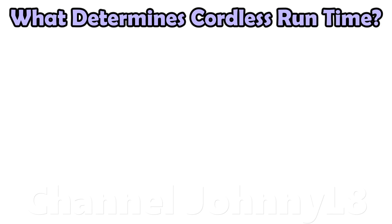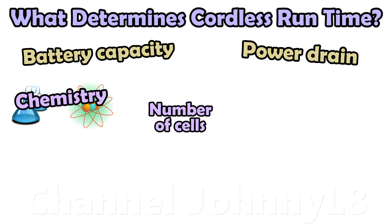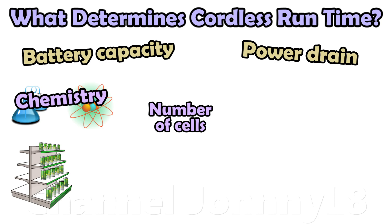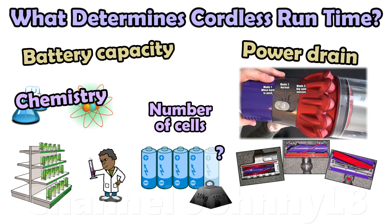Cordless vacuum run time is dependent on two factors: battery capacity and power drain. Battery capacity is also determined by two main factors — the choice of chemistry and the number of battery cells in the pack. Chemistries vary, and many manufacturers simply buy battery technology from other suppliers, whereas better manufacturers have established their own research teams. Using more battery cells increases battery capacity and potential runtimes, but also adds more weight, so there's a balance to be had for a given chemistry between maximum runtime and weight. Power drain varies depending on the mode used on the vacuum, whether any tool attachments used require power, and whether the machine is always on or used smartly with an on-off trigger.